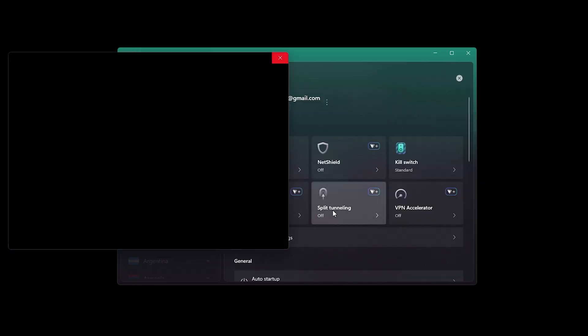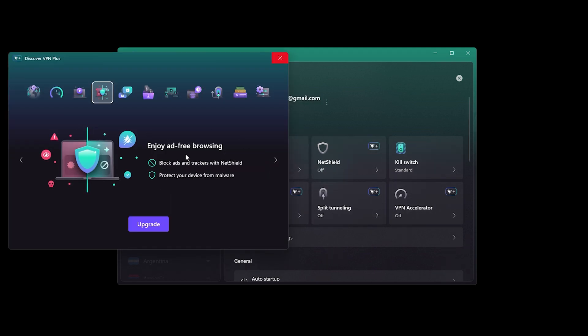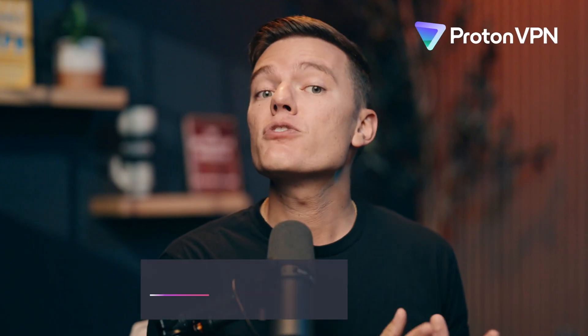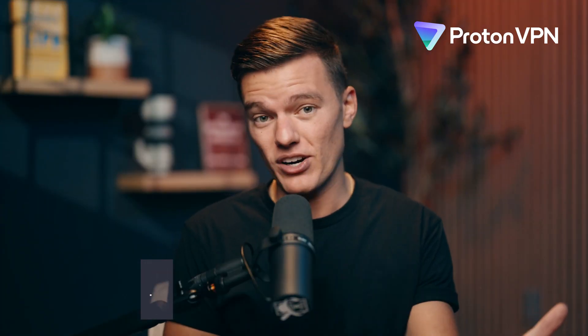You get a kill switch, split tunneling, and modern protocols like WireGuard. Even DNS gets handled properly inside the tunnel. And if you decide to upgrade, you'll also unlock NetShield, which blocks trackers and malware before they even load. Proton's free plan is great if you just want privacy without pulling out your wallet, and if you need more speed, more regions, and reliable streaming, then upgrading is a no-brainer.